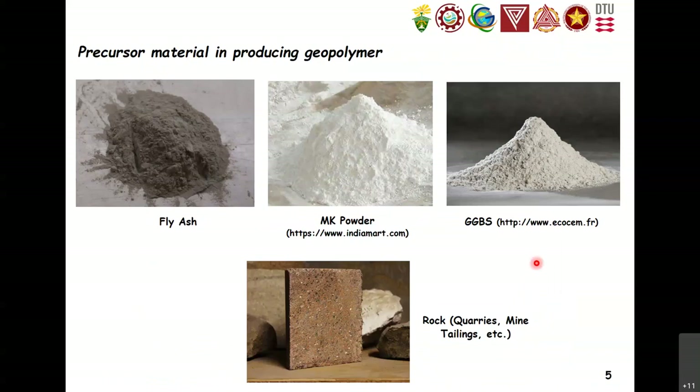The common precursor materials for geopolymer are: first, fly ash, which is waste material coming from coal power plants — it can be categorized as class C or class F, but usually we use class F. Another precursor is calcined clay, which comes from metakaolin. And also from the steel industry, we have ground granulated blast furnace slag, or GGBS. These are the three common precursors in making geopolymer.